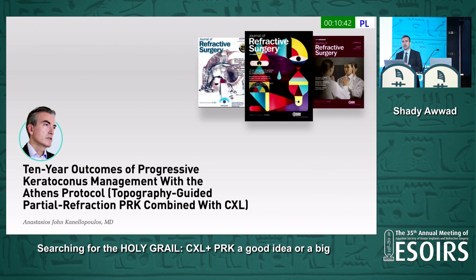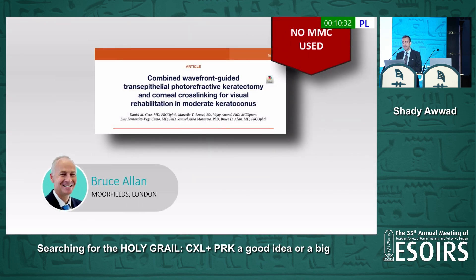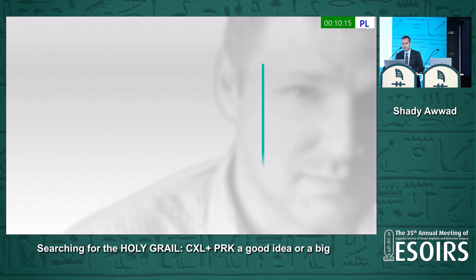Kanelopoulos revised his paper and reviewed the very same patients 10 years later and still insisted they did very well. The study by Bruce Allen using ocular wavefront-guided PRK did not use any mitomycin C and found minimal to no haze on slit lamp biomicroscopy. Migari Kiki also found minimal to no haze on slit lamp biomicroscopy, and also did not use any mitomycin C.